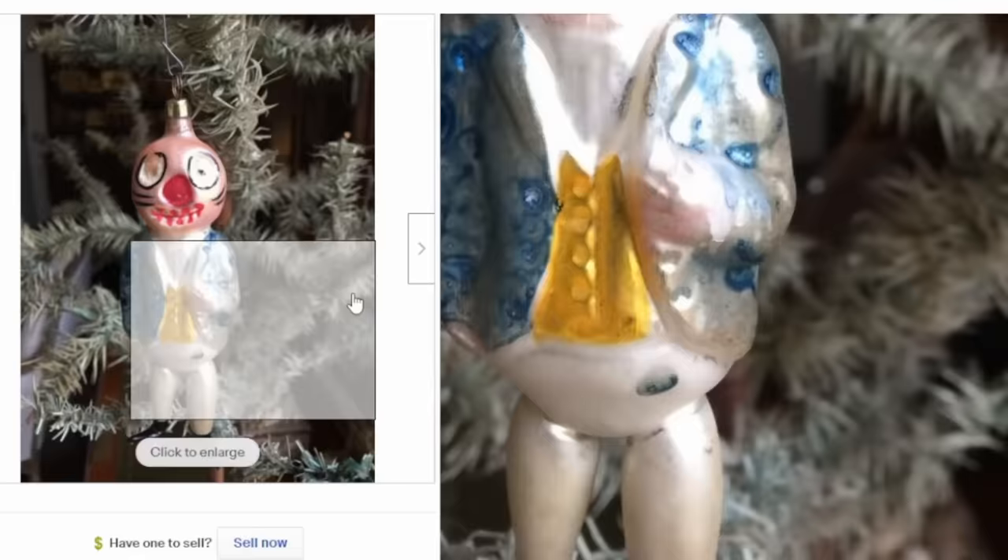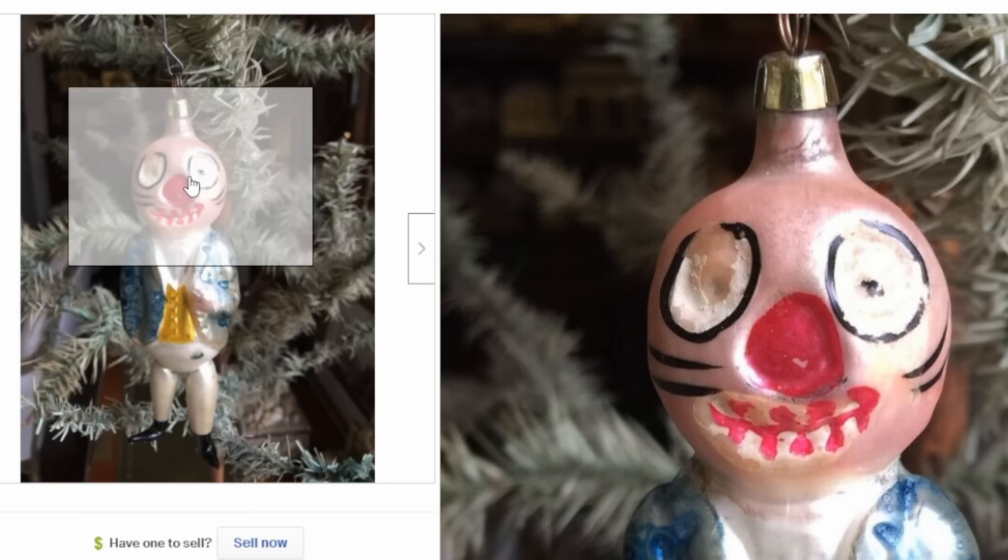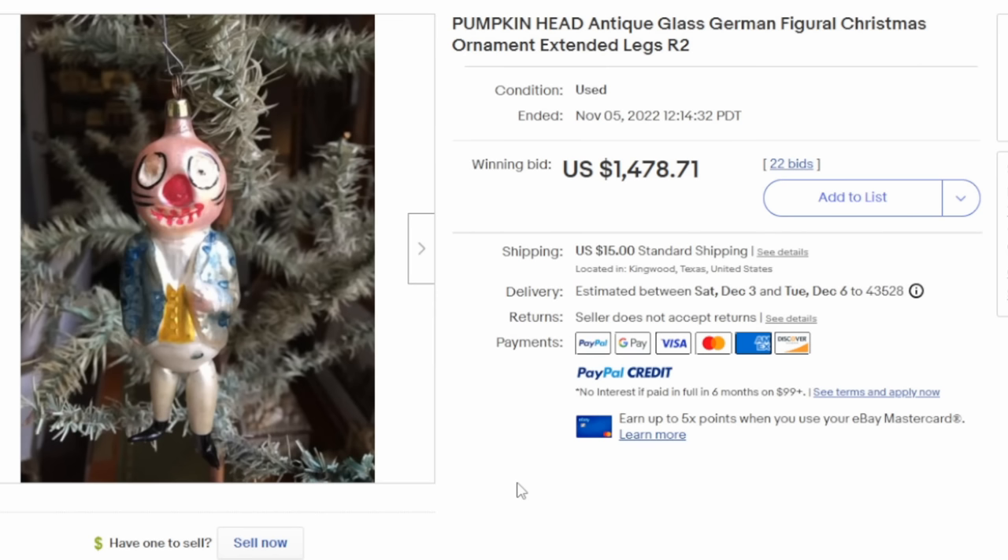Here's yet another anthropomorphic one. One thing to be aware of with these sorts of Christmas ornaments is that they've been reproduced — you can still find them coming from Europe made to look nearly identical. Radco even makes some similar ones too. So you have to be very careful to make sure it's not a reproduction if you're going to be shelling out a ton of money for these. This one sold for over $1,400 with multiple bids.